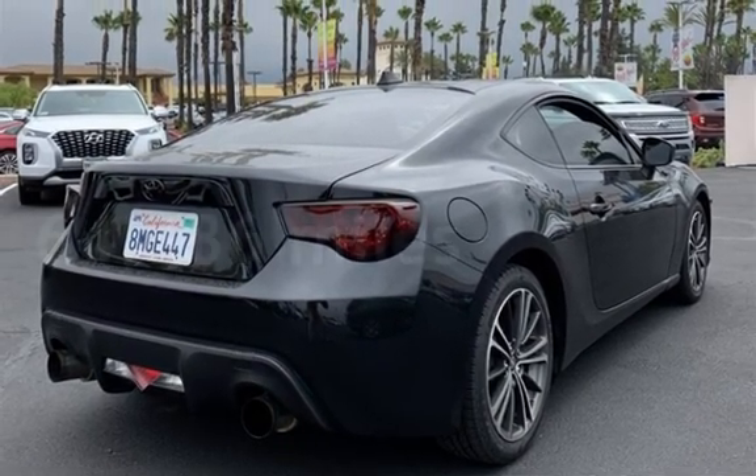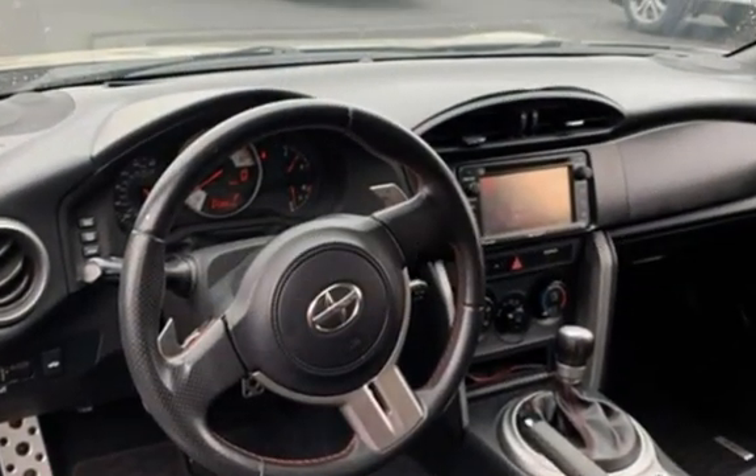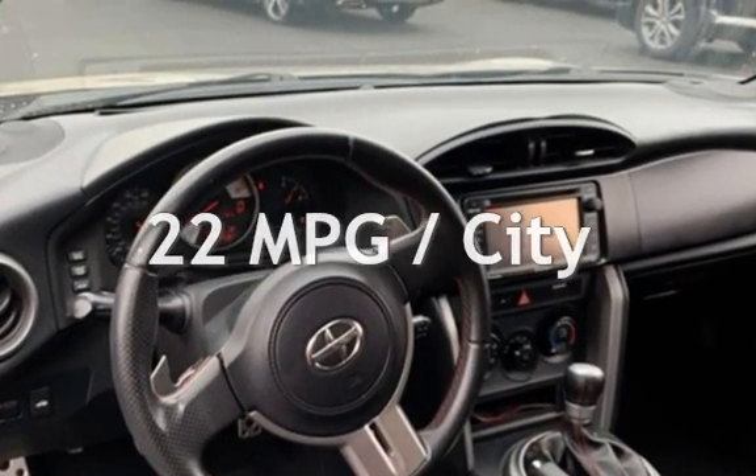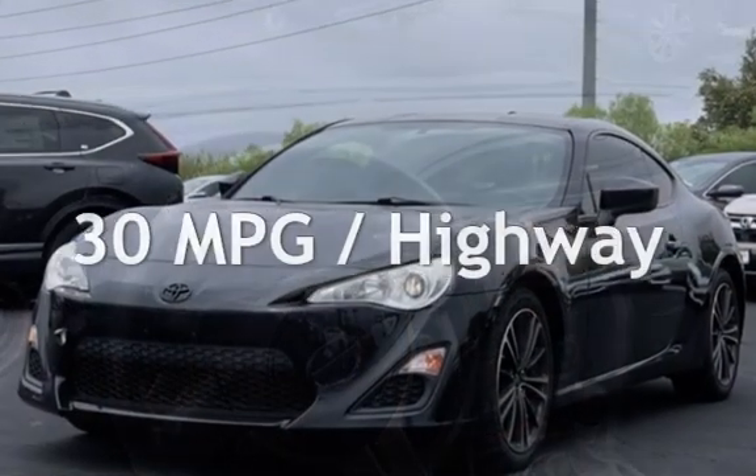This Scion has less than 65,000 miles on the odometer. Estimated fuel economy for this vehicle is 22 miles per gallon in the city and 30 miles per gallon on the highway.